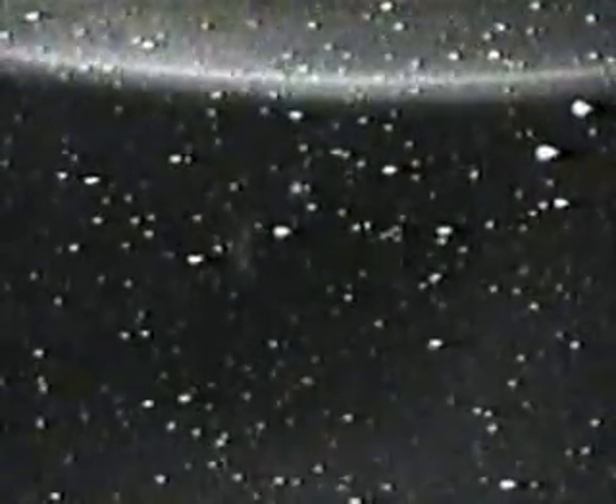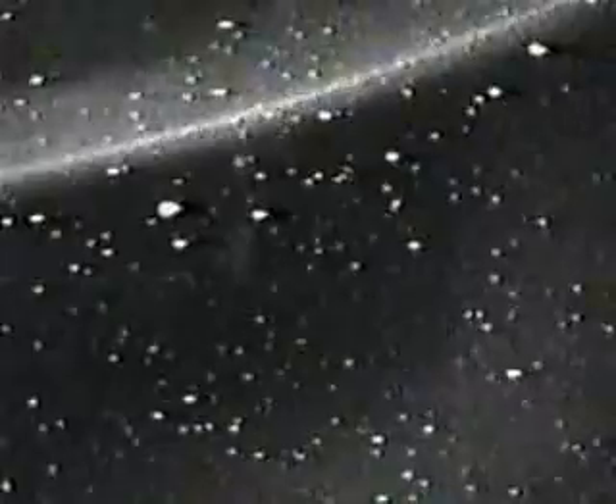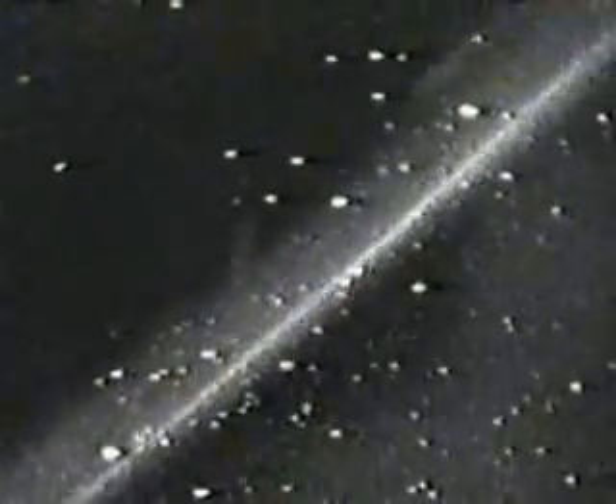Mission Control, Houston. We are using the payload bay cameras right now to hopefully catch a glimpse of the Russian space station Mir as it performs an on-orbit burn. Though it will be difficult to pick Mir out from the stars as they pass behind us, the payload bay cameras are positioned such that they're looking straight back behind the orbiter where the Mir is flying at about 850 nautical miles behind us.